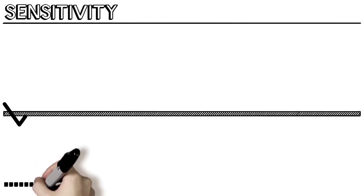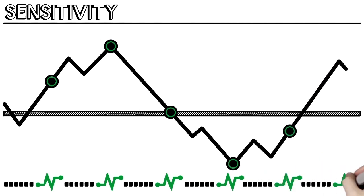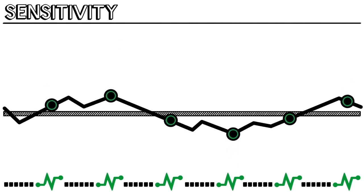Every six hours, TrueCal verifies its own functionality in a number of ways. First, TrueCal measures sensitivity by sending an electrical pulse through the sensor. The current sensitivity is compared to the last gas calibration, and this difference is used to actively adjust the sensor's output to compensate for the change.